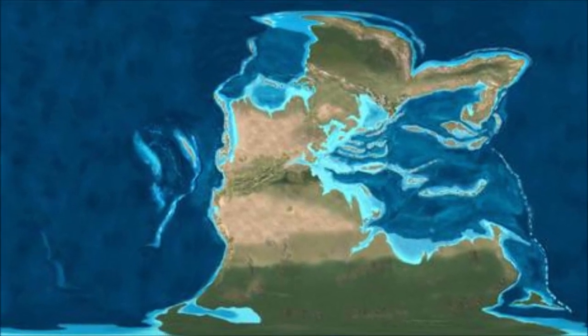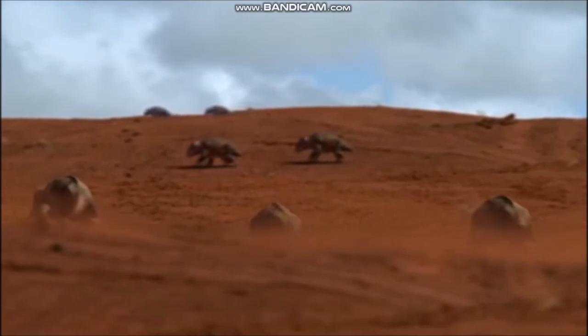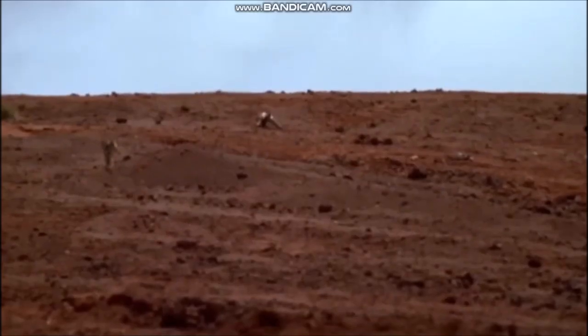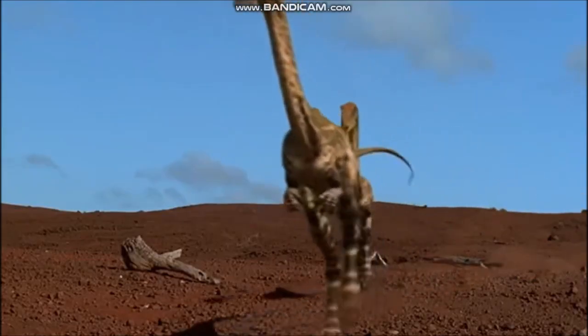The Earth was relatively warm and dry at this time and was covered with large deserts. The polar ice caps that now cover Antarctica and Greenland were absent during the entire Mesozoic era. Dinosaurs first evolved in this environment.